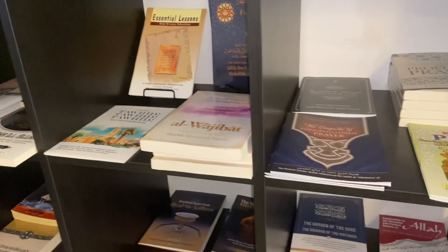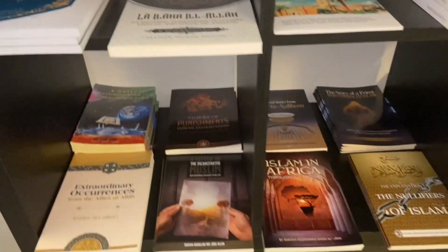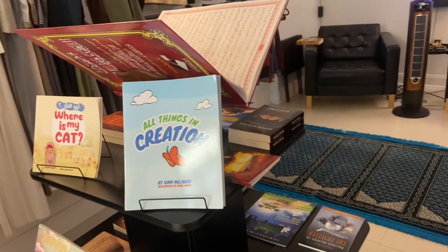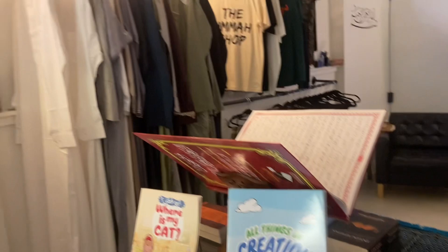That's the thing about Islam — there's so much to learn, you just never know everything. Well, at least I don't. They even have a prayer room here — I cannot wait to show my grandfather.